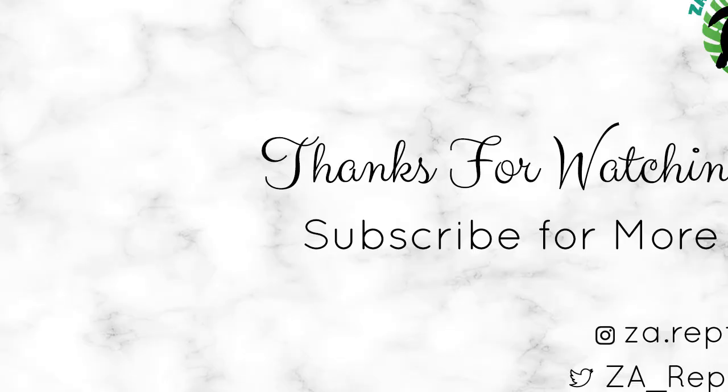Again, thank you so much for 400 subscribers. Don't forget to hit that like button, subscribe button, and notification bell for more videos. Don't forget to comment — Crikey or Dundee? Let me know in the comments below what you think. We'll see you next time. Bye.